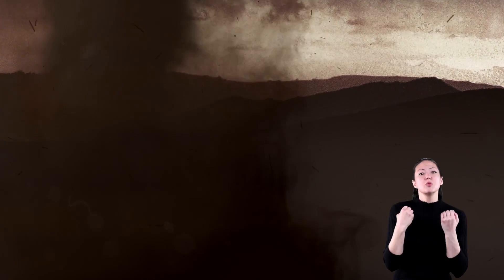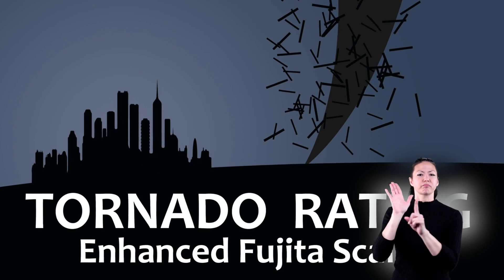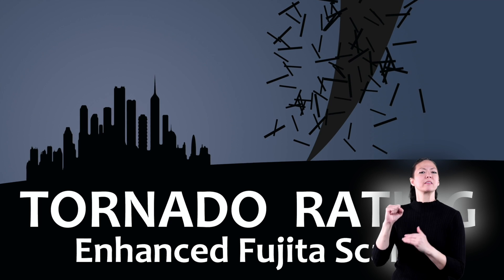Tornadoes are graded as weak, strong, or violent. And now we come to the Enhanced Fujita Scale — the way tornadoes are rated based on the damage they cause.